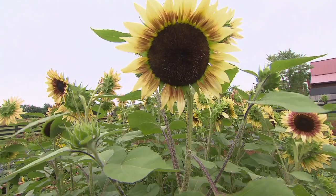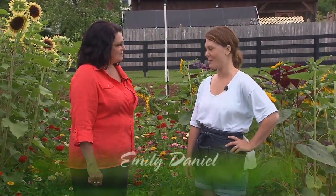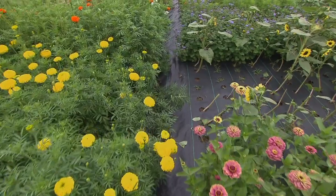I'm here with Emily Daniels. Tell us what you call yourself, Emily. I consider myself a farmer florist — I grow my own flowers for arrangements used for weddings and events. It's a great way to give me control over what I want to use.